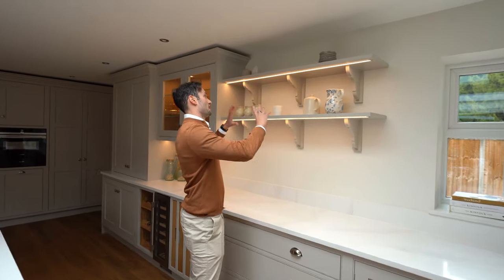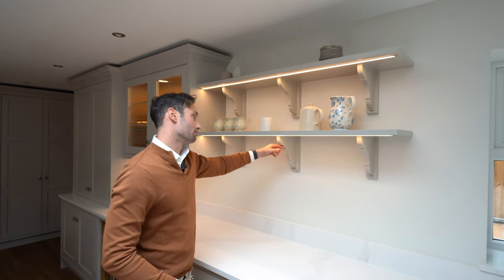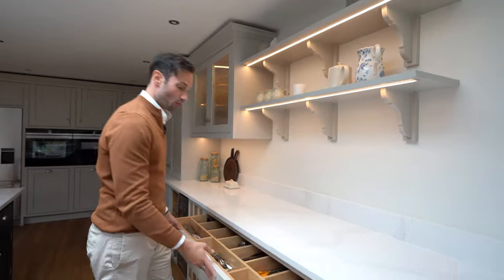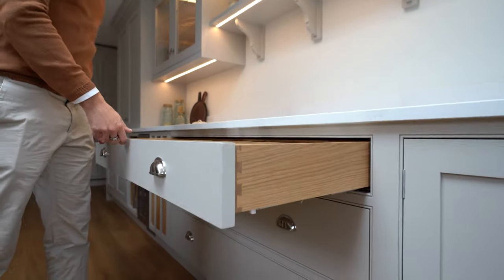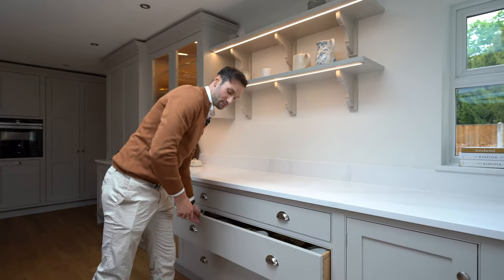Coming round, we have this amazing area — basically two floating shelves with LED strip lights routed in, and lovely molded corbels acting as supports. Below we've got extra-wide dovetail oak drawer boxes internally divided for cutlery and utensils, with deeper drawers below for china and so on.